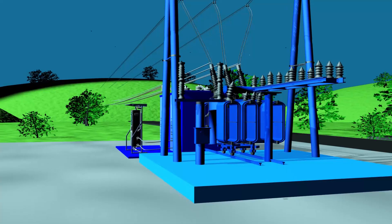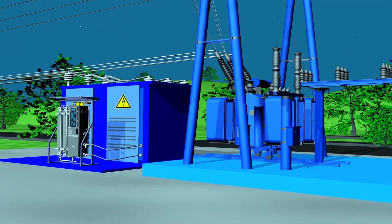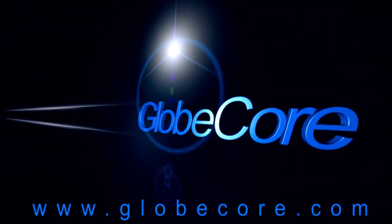What methods of transformer insulation drying do you use? What is your opinion of the continuous transformer drying technology by Globe Core? We would like to hear from you in the comments. For more information, please visit www.globecore.com.